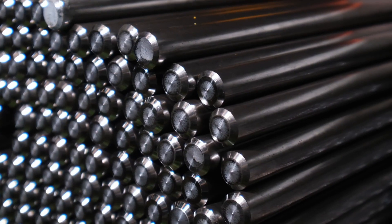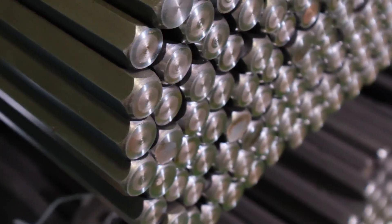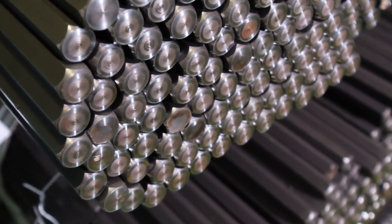We are able to produce and sell grades such as 11SM30, 11SMN PB30, 12L14, and 1215, which have low carbon content and no heat treatment capability. We are also able to produce steels such as 46SMN28 and 46S20, which can achieve hardness after heat treatment. In our bright steel facility, we produce and sell round bars in diameters ranging from 5 mm to 160 mm and hexagonal bars in diameters from 5 mm to 80 mm.